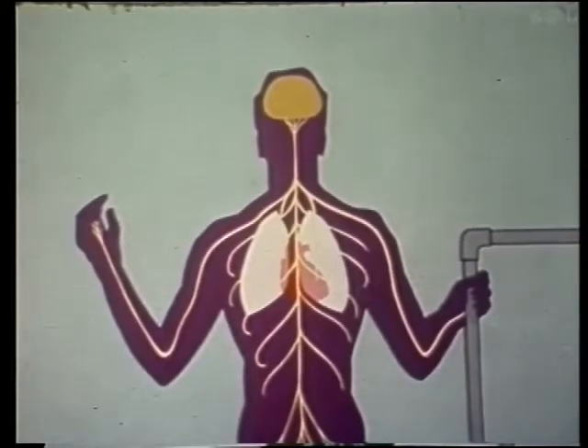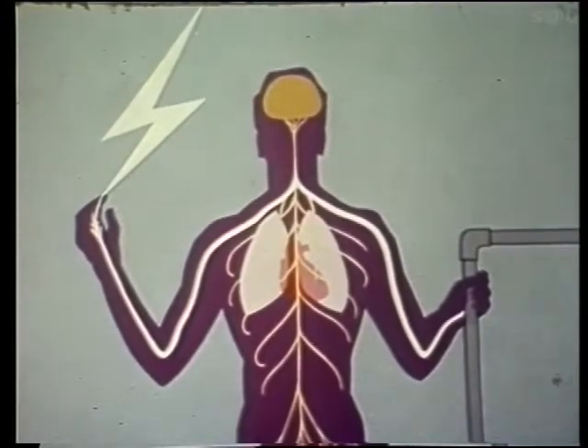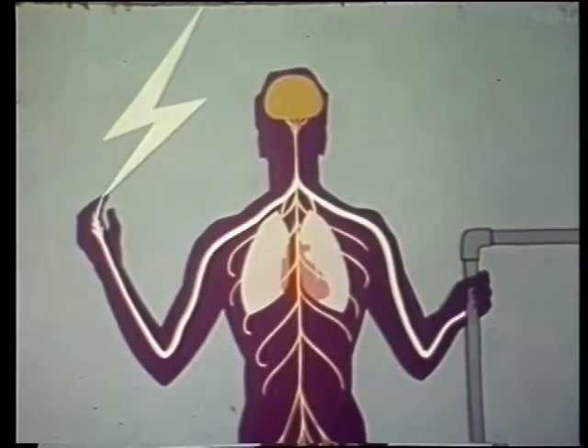The most dangerous path for a current to follow is across the body from one hand to the other. It can disrupt the brain's orders to the heart and the respiratory muscles, and unless the circuit is broken and immediate help given, the result is death.